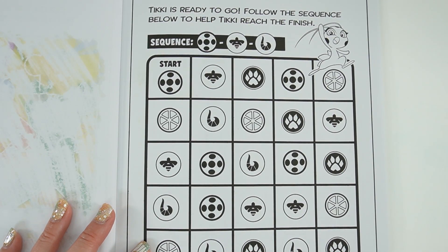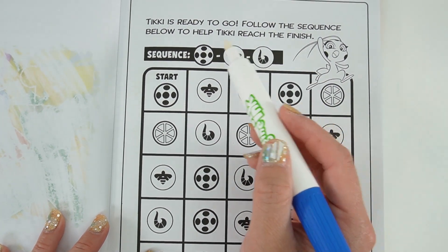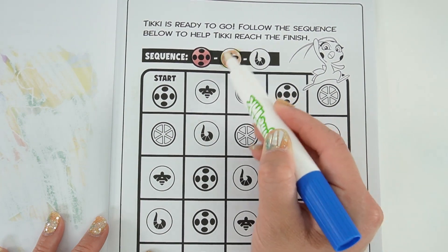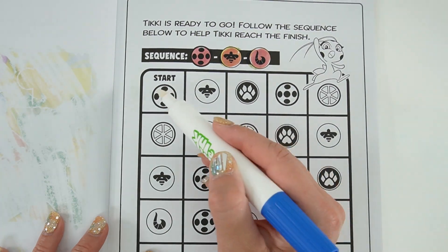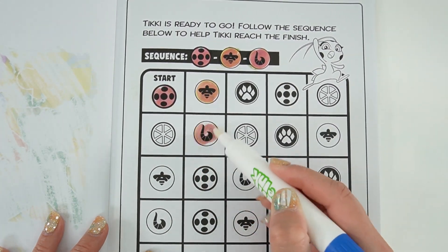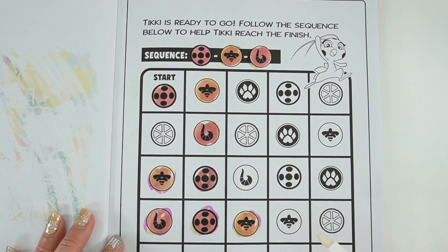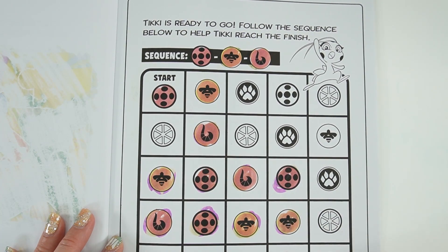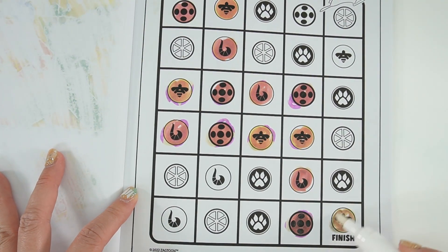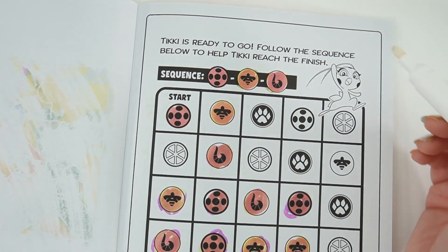It says here 'Tikki is ready to go — follow the sequence below to help Tikki reach the finish.' The sequence is: Ladybug, Queen Bee, and Rena Rouge. And we did it! Let's go ahead and color Tikki in.